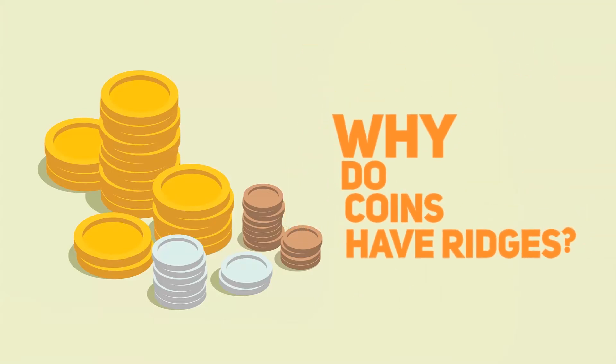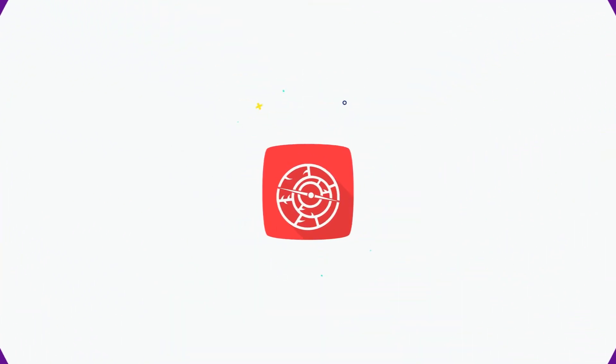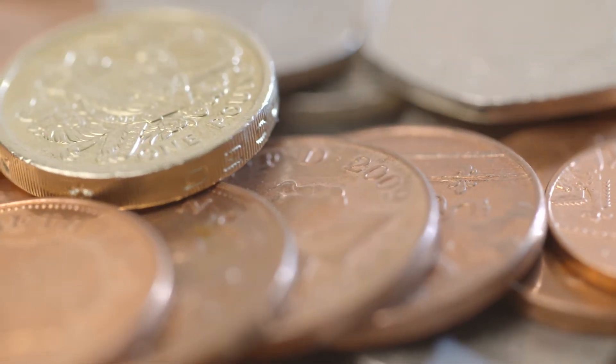Why do coins have ridges? Ever wonder why some coins have those little ridges along their sides?